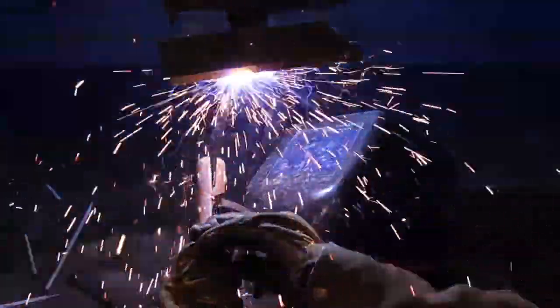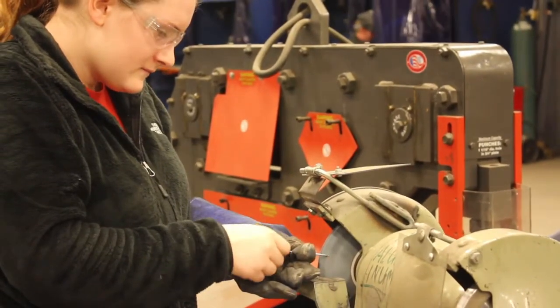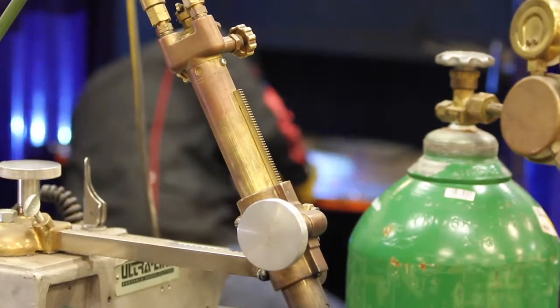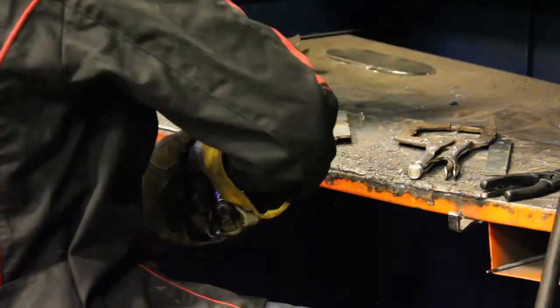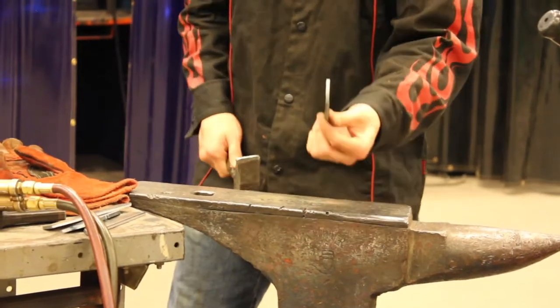We developed our Welding of Metals technology program to live up to the standards required by the American Welding Society, and MACC is AWS certified. You'll learn safety protocol standards and get hands-on experience with MIG, TIG, and stick welding processes. You'll learn how to weld ferrous and non-ferrous materials, and our instructors will teach you the basic skills you will need to walk through project problem solving.